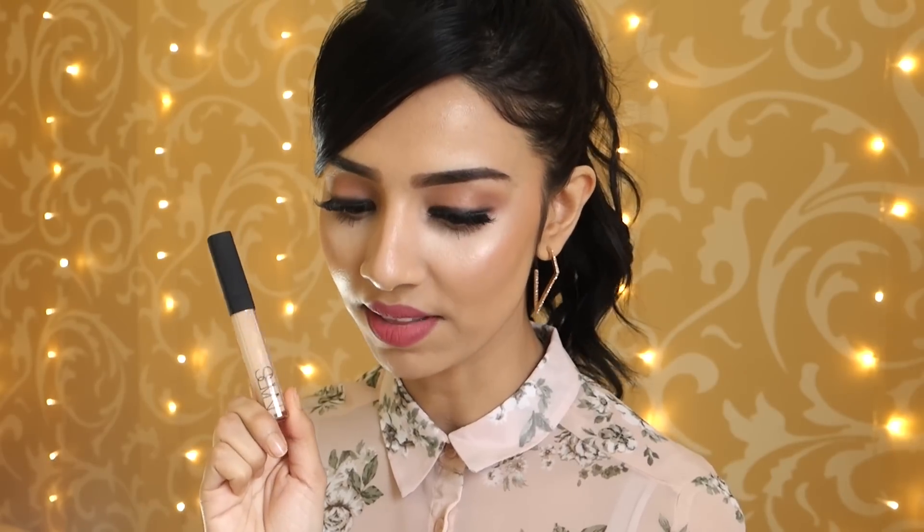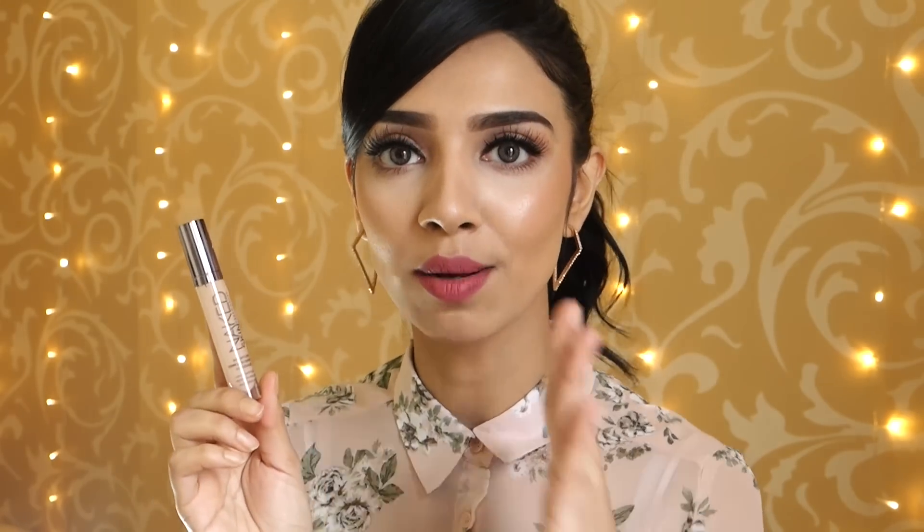Okay, so that's all the highlighters done. I'm going to move on to concealers. I bought two concealers. I bought the NARS Radiant Creamy Concealer in the shade Custard, which I think is going to be quite nice for highlighting. I've heard it's quite similar to the Maybelline Fit Me Concealer, which I love and use all the time. I got that from John Lewis. I also got the Urban Decay Naked Skin Weightless Complete Coverage Concealer in the shade Light Neutral because I like a more highlighted under eye.